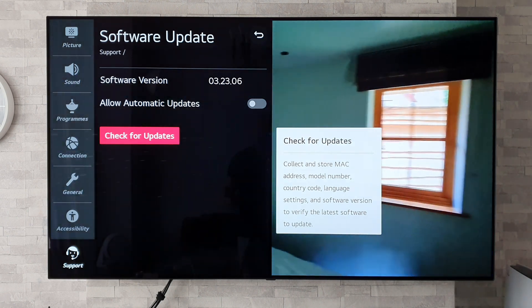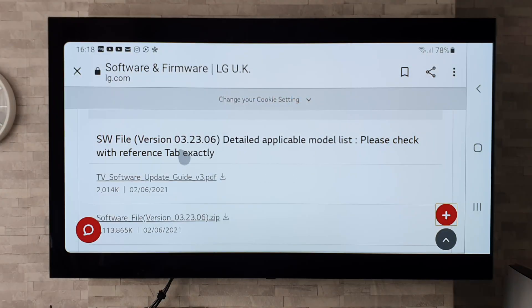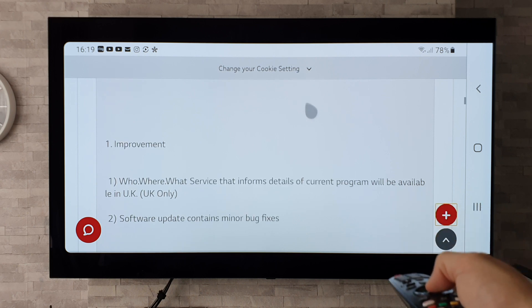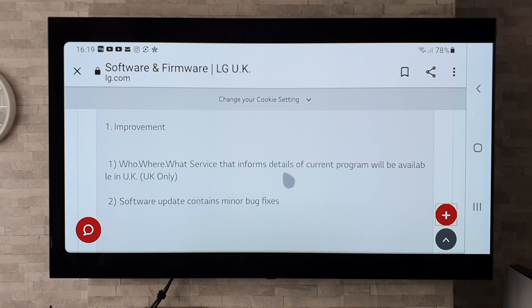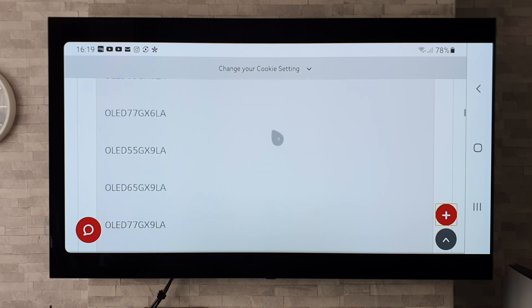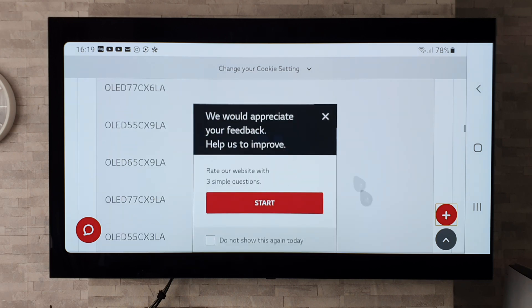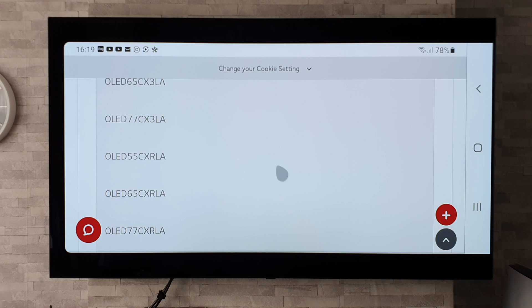Let's have a quick look on LG's website to see what they say this software update has to offer. On LG's website we can see version 03.23.06. Scrolling down using the magic remote, we can see: number one, improvement to the 'who, where, what' service that informs details of the current program, available in the UK only; and number two, the software update contains minor bug fixes. The model list covers basically all the G models, the W model which is the wallpaper TV, and the C model that everyone really wants to know about — all the C10s in all the different sizes and variants.